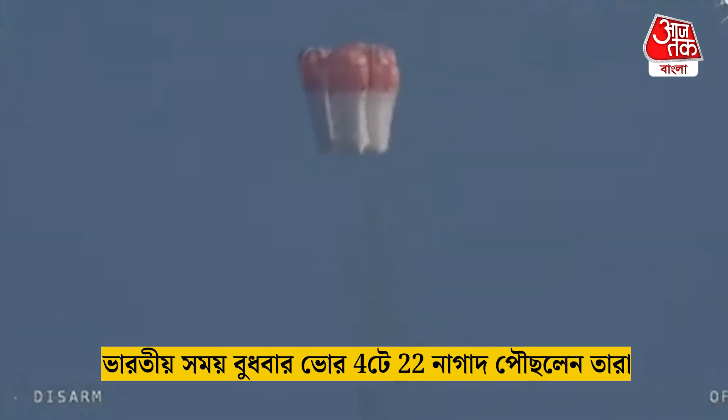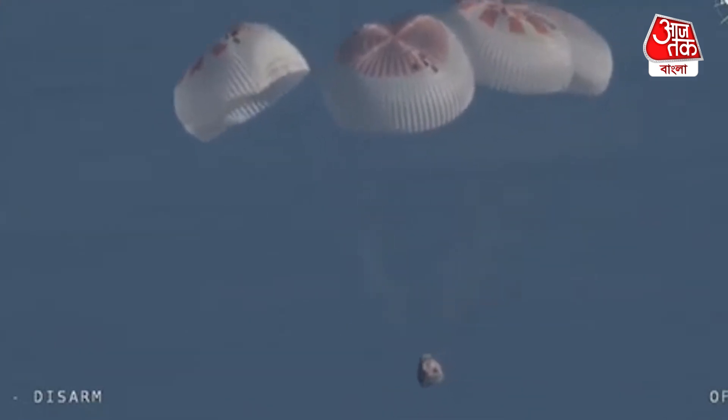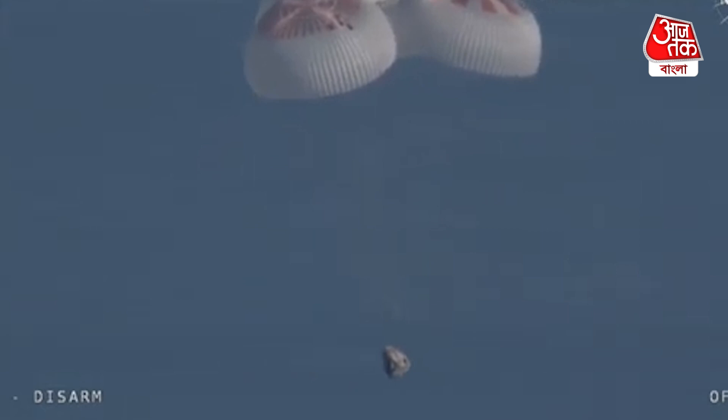That view was from inside one of the buckets where the parachutes are located, so we see a great view there of the reefing on those parachutes. As those main parachutes begin to inflate fully — four beautiful, healthy mains. Now awaiting visuals of splashdown.